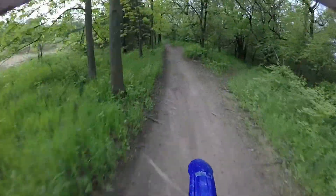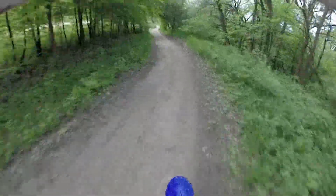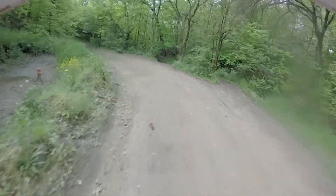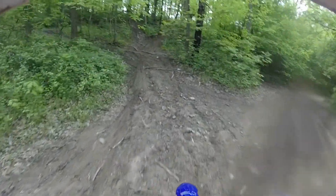Moving to the actual ride here. This first section should look pretty familiar. This is generally where the hair scrambles and GP start. It's right next to the parking lot, so the two times that I've been here, that was the first section of trail that I rode.